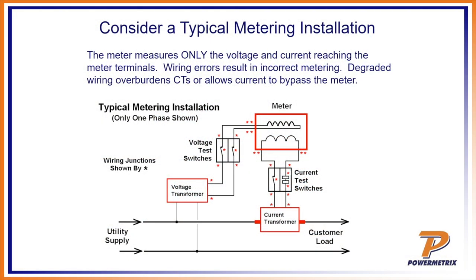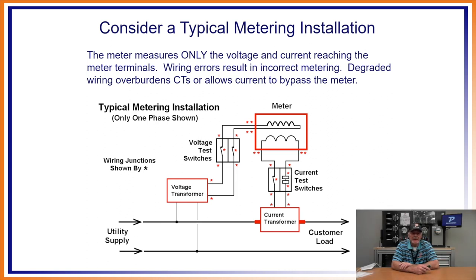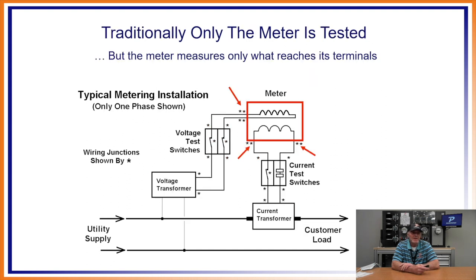Let's look at a typical metering installation. The meter measures only the voltage and current reaching the meter terminals — what's happening besides that, it doesn't know or care. It just knows what's going on right where it's connected. Wiring errors result in incorrect metering. Degraded wiring, overburdened CTs, or resistance that bypasses the meter — burden is just resistance. Creating resistance through too-small wire or bad connections increases burden, and the two things that hurt CTs are heat and burden. Traditionally, only the meter is tested, but it only measures what's inside that red square. If you just do a phantom load test on that meter, all the rest of that diagram is not included.